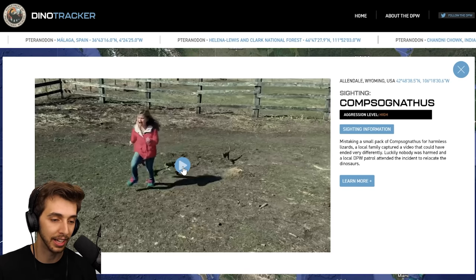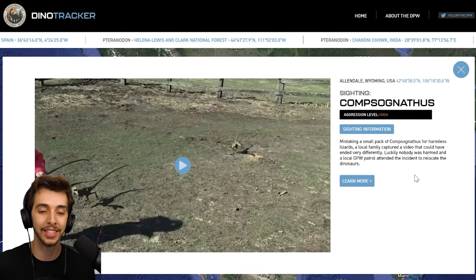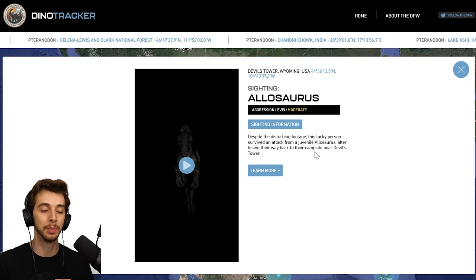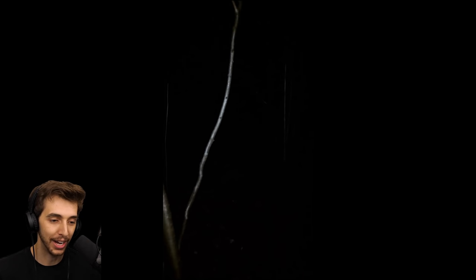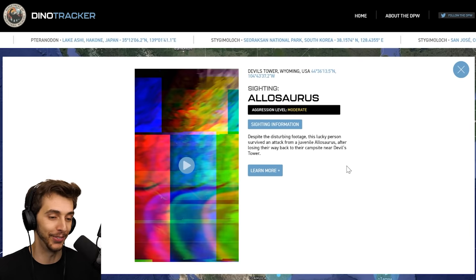Oh so this is — I think yeah, this is what was at the end of Fallen Kingdom, which is quite nice that they've actually put it into the website now. I think I remember seeing somebody say this is amazing. Hold on. Oh wow. Oh my god.